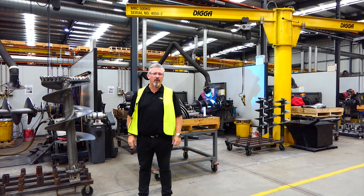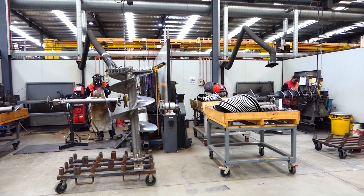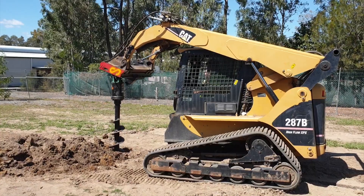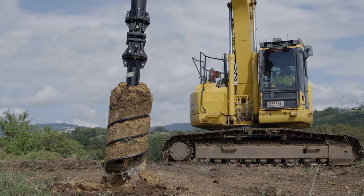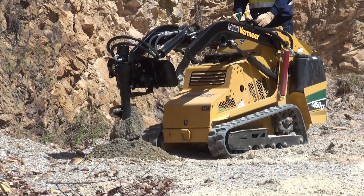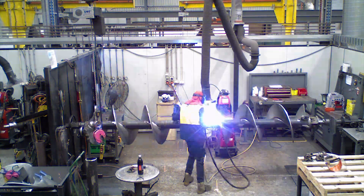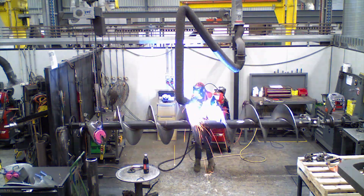G'day guys. If you're in the market for an auger, why not give Digger Australia a call? We specialise in augers for skid steers and excavators. We do them in a range of general purpose, rock combo and dedicated rock, and customised augers for those unique jobs that you need to get done.